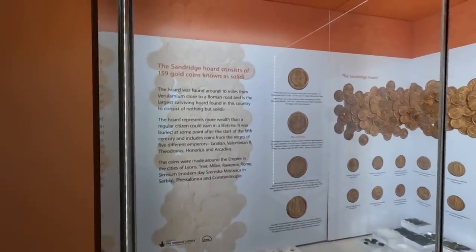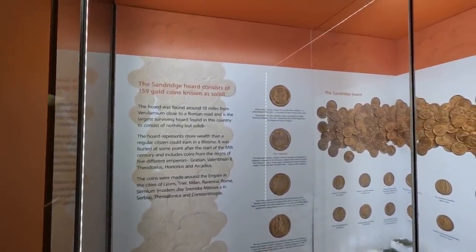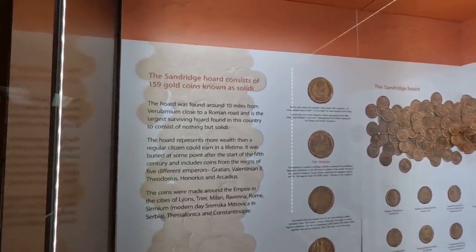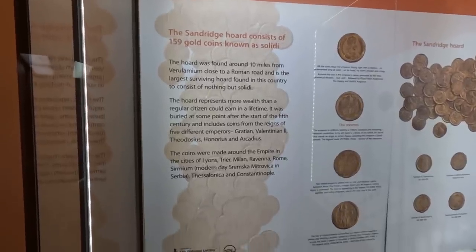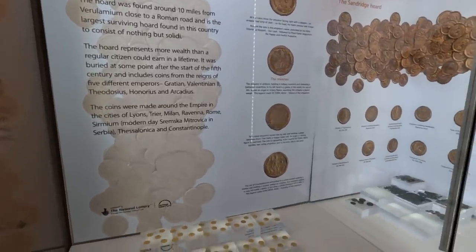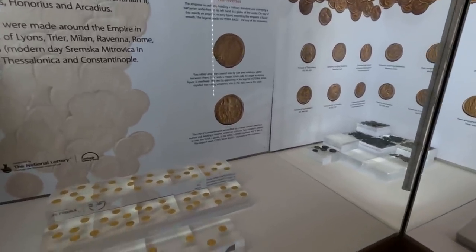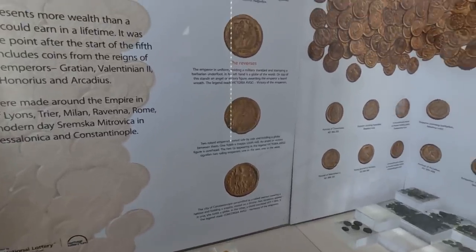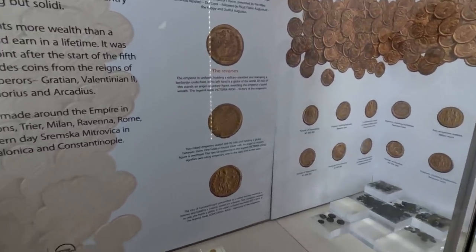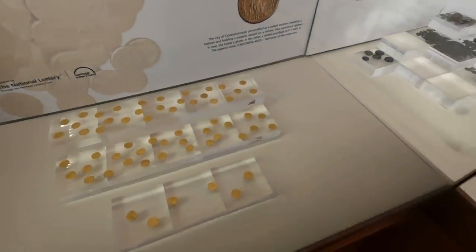This is the Sandridge Hoard: 159 gold coins known as solidae, found 10 miles from Verulamium close to a Roman road. As the largest surviving hoard found in this country consisting of nothing but solidae — wow, they look almost brand new. Incredible.